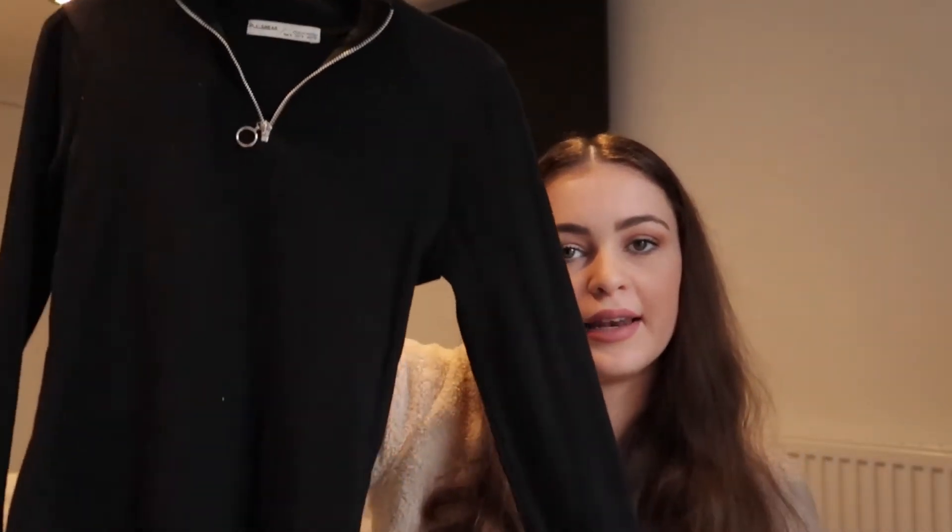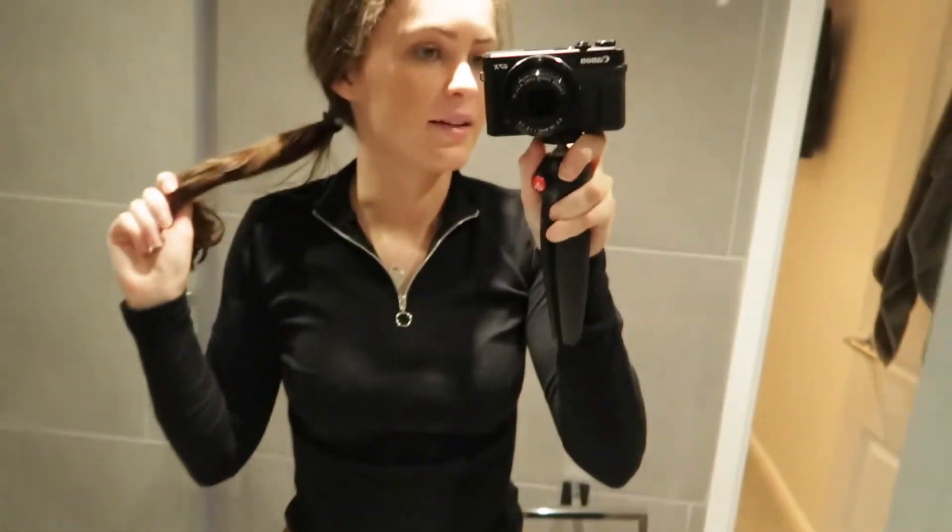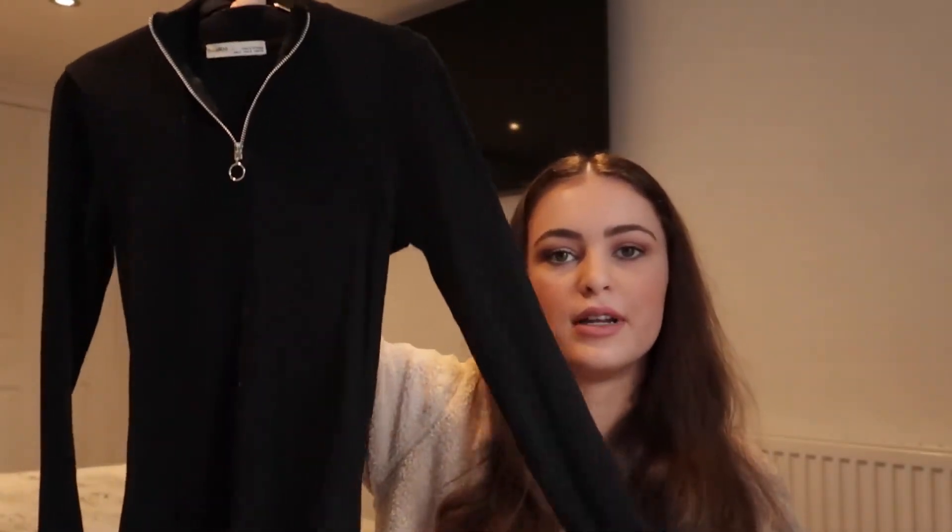Next is this plain black top with long sleeves — it's from Pull & Bear and it has a zip here. I've seen these around for ages but the ones I'd seen before had collars, and this one doesn't have a collar. I thought it looked really nice on and it was only £12.99.